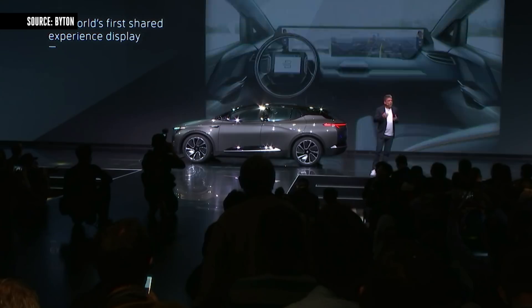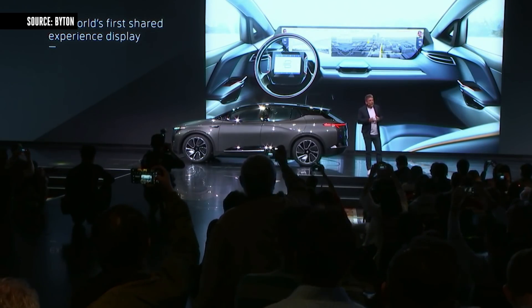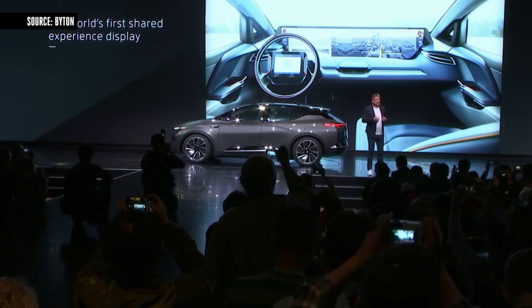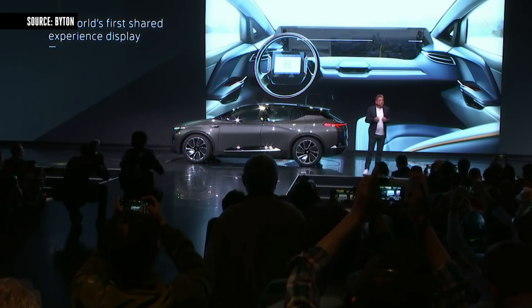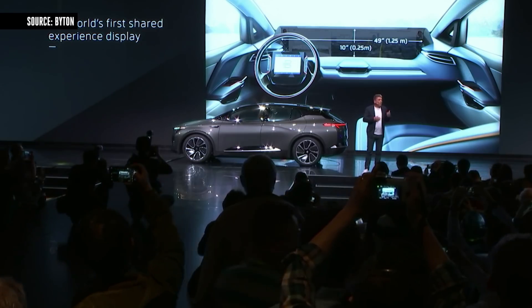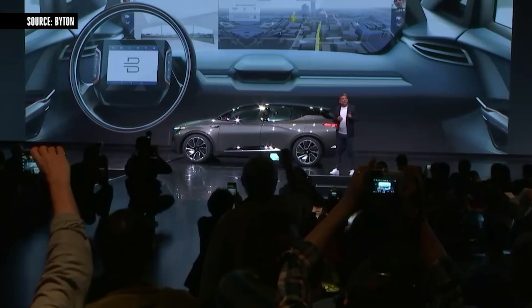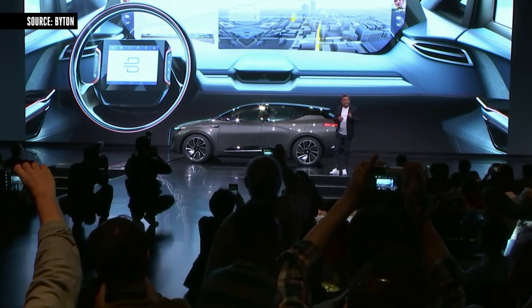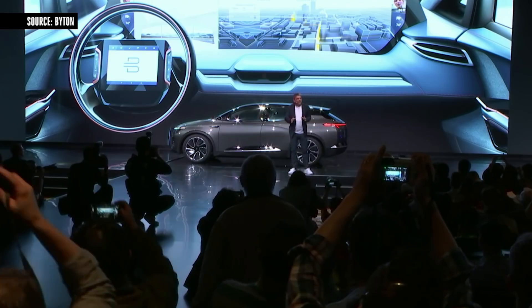The car features the world's first coast-to-coast shared experience display — we call it the SED. Its dimensions are 1 meter 25 by 25 centimeters, or 49 by 10 inches. We are the first bringing this into serious production. There will be no other car out in 2019 with this technology.